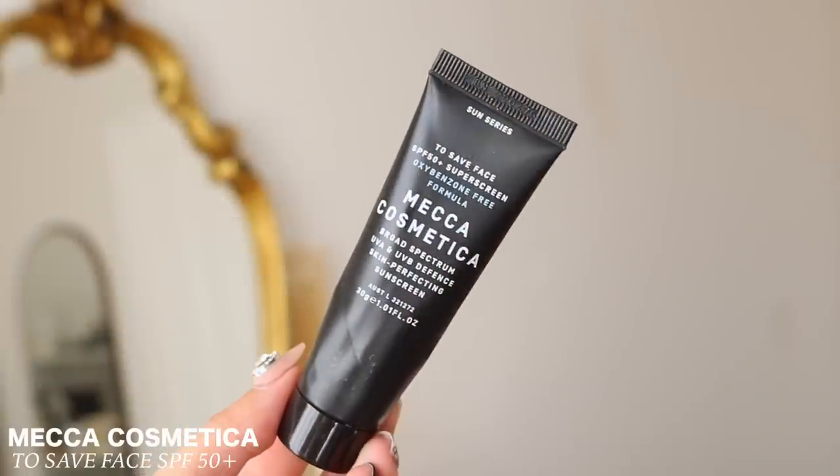This product is another repeat: the Mecca Cosmetica To Save Face SPF 50+ Super Sunscreen. One of my favorite sunscreens. If you want to try a sunscreen from a non-Korean beauty brand, give this one a go. Mecca Cosmetica is their skincare line — it's a bit more expensive than Korean sunscreens, but it blends into your skin like a moisturizer. It does have a slight fragrance, but it reminds me of something from my childhood so I don't mind. It really is just an amazing sunscreen.